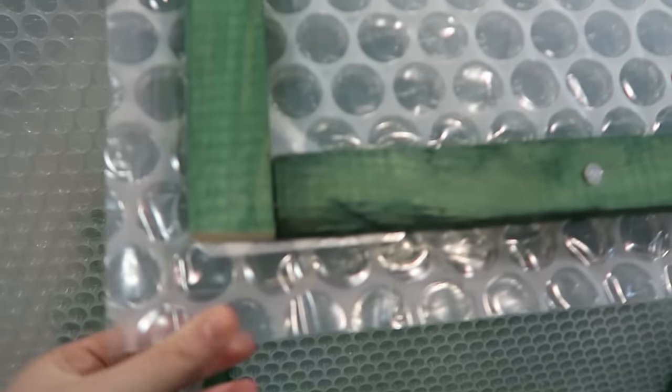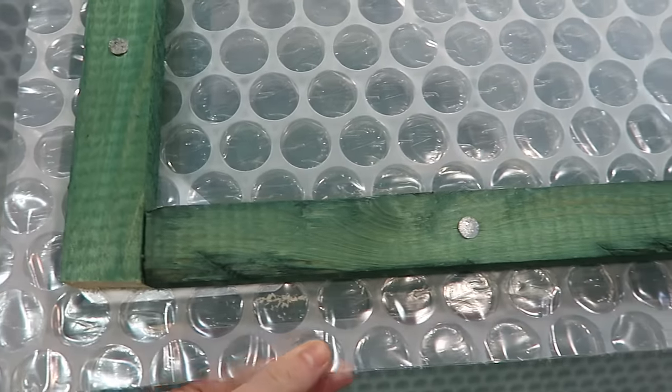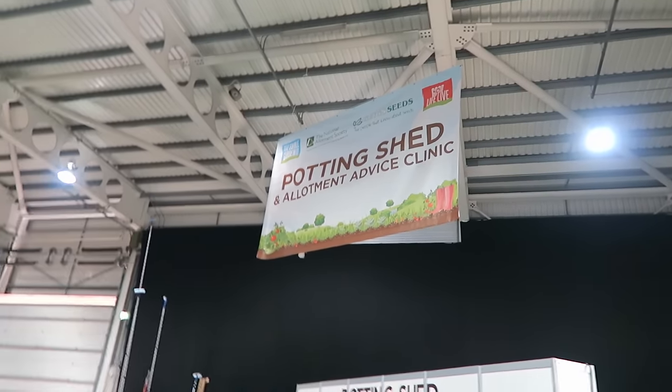These greenhouses are covered in bubble wrap. I wonder if that's something that I could do instead of getting the polycarbonate. So we've made it to the Potting Shed now and I think this is where we're going to find some of the other YouTubers.